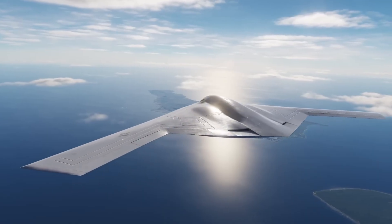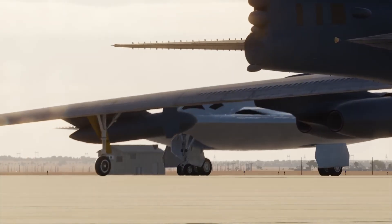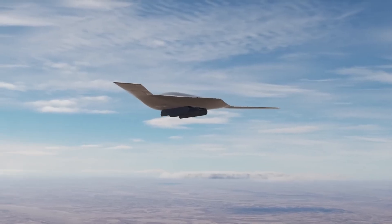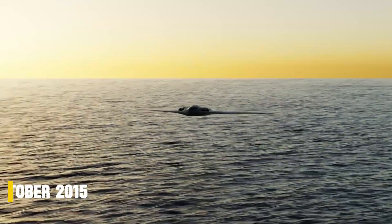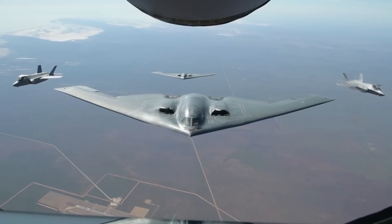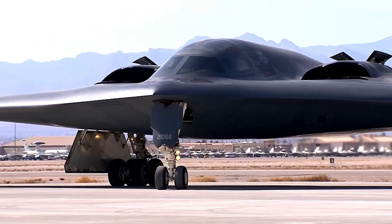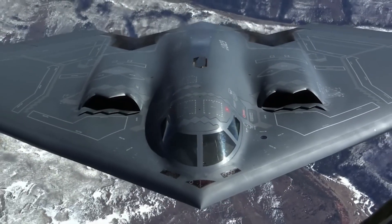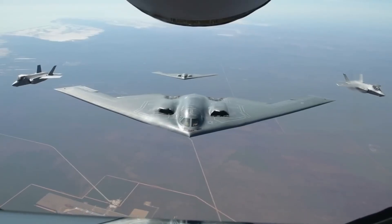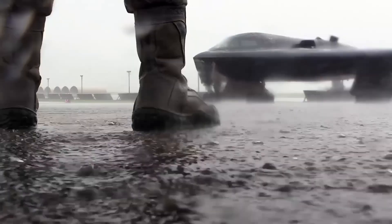The B-21 Raider didn't just appear overnight. It was born from the Air Force's Long-Range Strike Bomber program, launched in the 2010s to replace the aging B-1 and B-2 with a platform that would be more survivable, more affordable, and built for the future battlefield. In October 2015, Northrop Grumman beat out a Boeing-Lockheed Martin team to win the contract. Development moved forward under heavy secrecy through the Air Force Rapid Capabilities Office. For years, the world could only guess what this mysterious bomber looked like, until December 2022, when the curtain finally lifted — revealing a smaller, sleeker flying wing than the B-2 with a distinctive shallow W-shaped trailing edge.